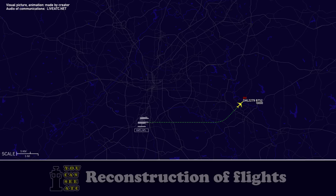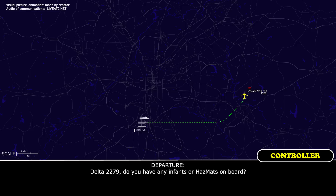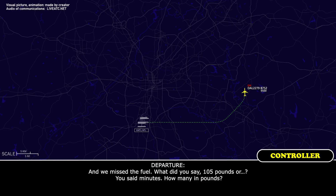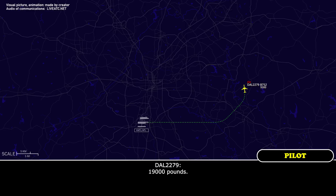Delta 2279. Delta 2279, do you have any dangerous goods on board? Negative, sir. And the fuel — how many pounds? 19,000 pounds. Thank you. Delta 2279, copy all.